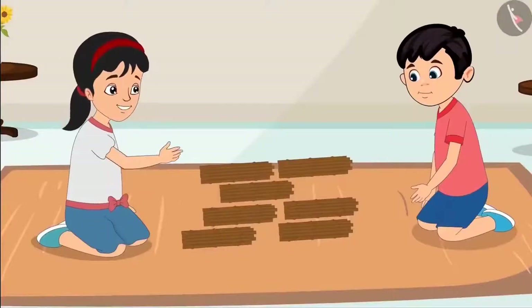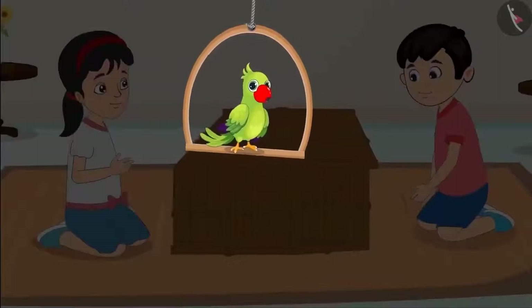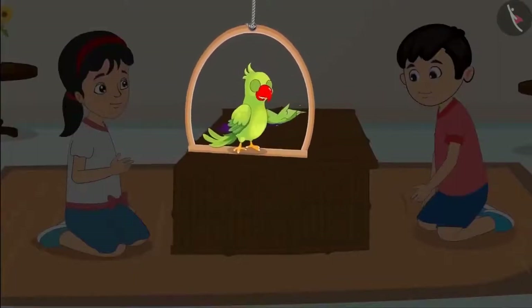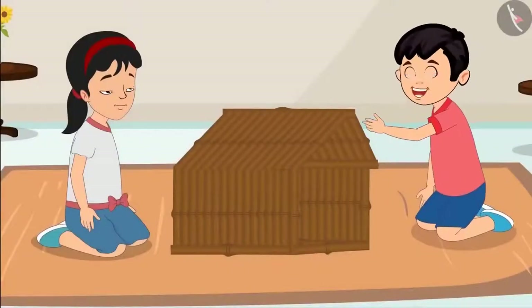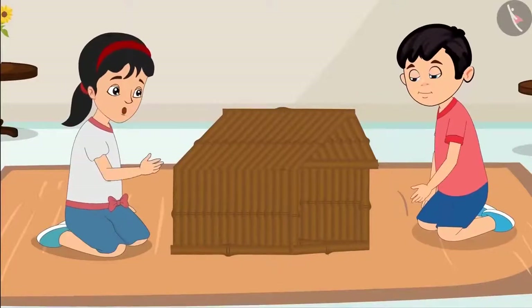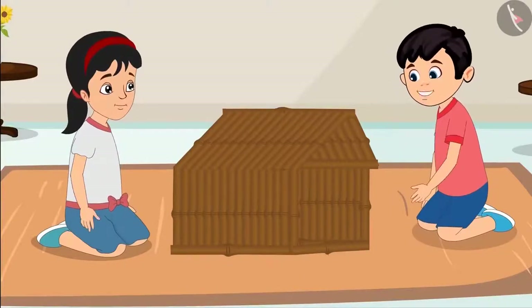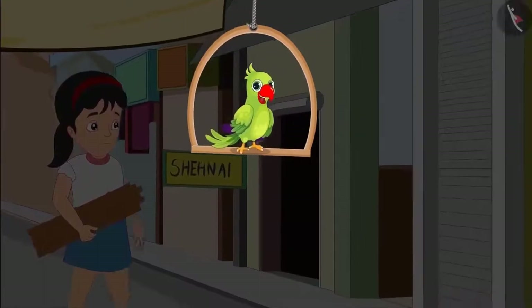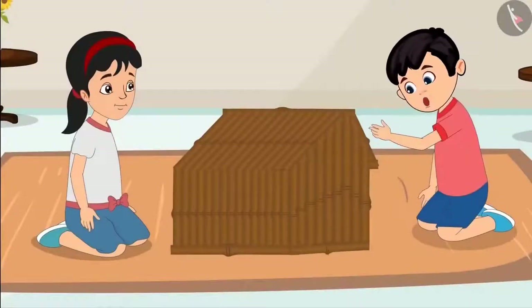Alright Chotu, now let us build the house. Chotu and Pinky could not complete the house with 70 sticks. Oh no, we do not have enough sticks to make the door of the house. Chotu, I will get more sticks from Aunty. Pinky, we need 10 more sticks. Pinky gets 10 more sticks, and then Chotu and Pinky finish making the house. Our house is complete now.